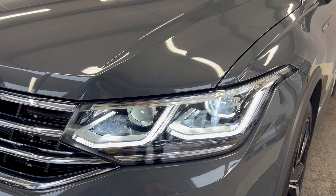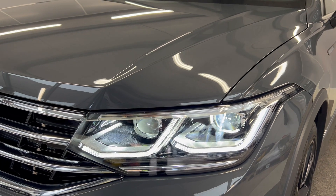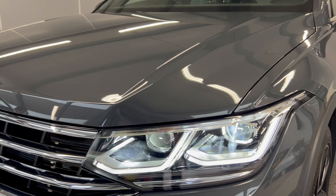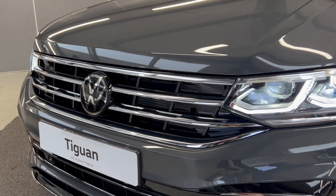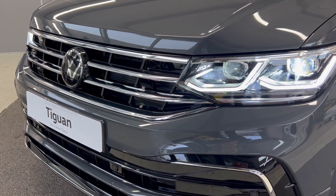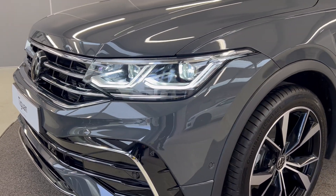You've got the IQ LED dynamic headlights with the sweeping indicators. They also have the multiple matrix beam as well as automatic assist. You've got nice black styling on the front, along with a front-facing multifunctional camera for emergency city braking, lane control and things like that. You do also have front parking sensors as well.